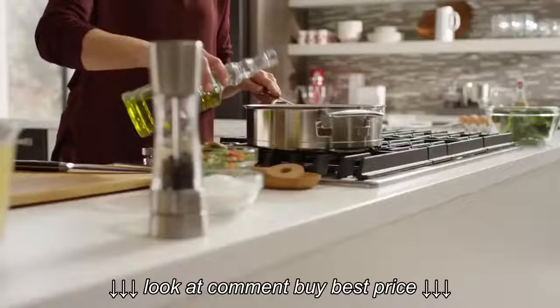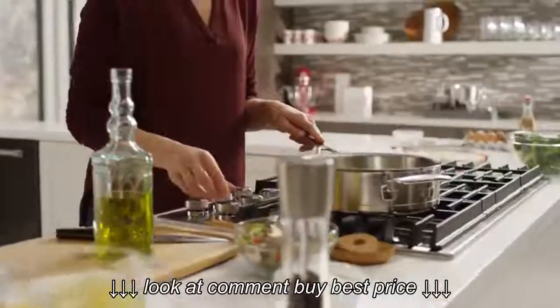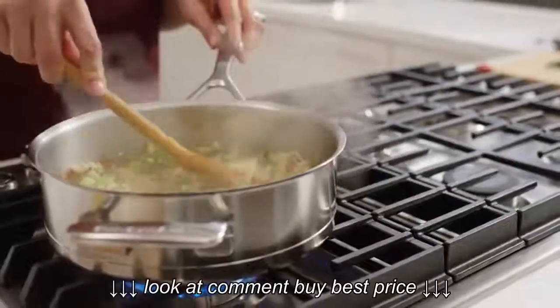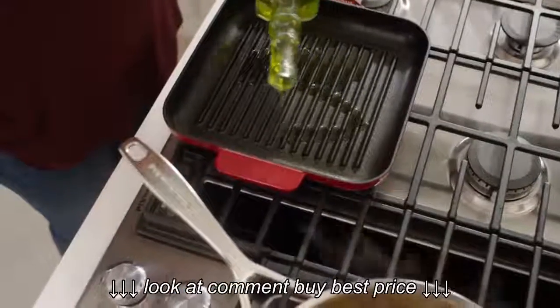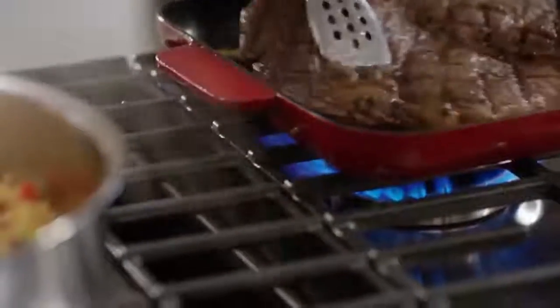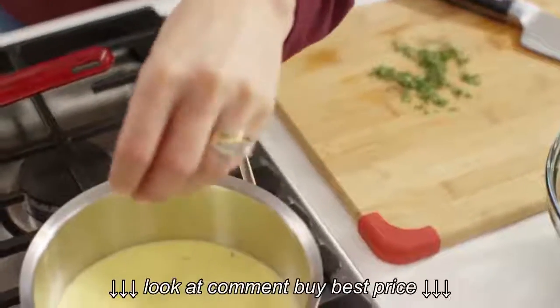When shopping for kitchen cooktops, most people have to choose between gas and electrical models. If you find yourself in this dilemma, most gas cooktops trump electrical ones 10 to 1 for many reasons. If you are conscious about your spending, gas cooktops are the better option. Most of the best electric cooktops consume a lot of power, which leads to higher electricity bills.